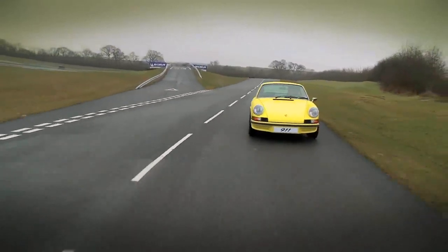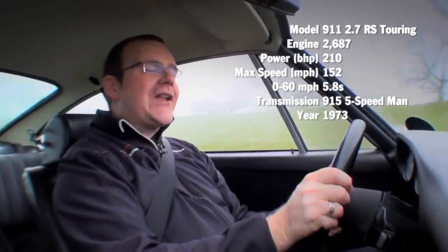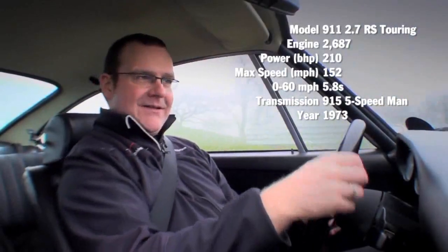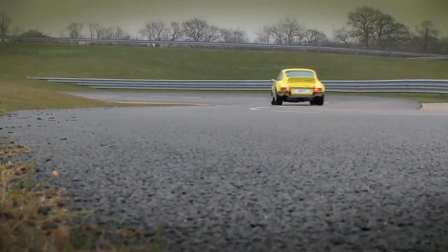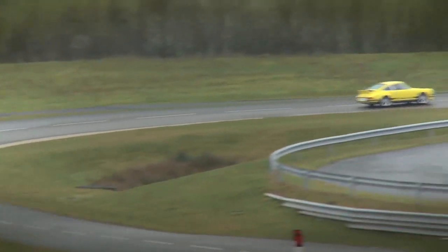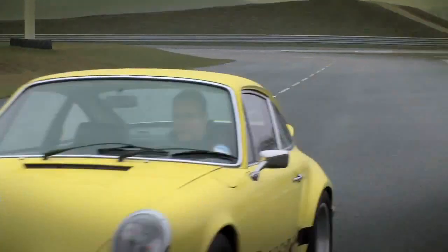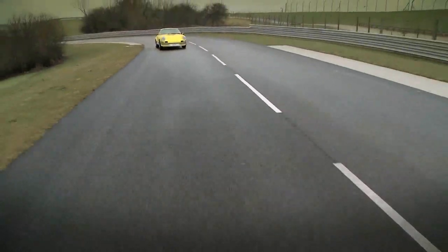The 911 2.7 RS Touring — the original 911 RS. Launched in 1972, a total of 1,580 cars were built. This car featured the famous ducktail spoiler, larger brakes, revised stiffened suspension, wider rear wheels and rear bumpers. The flat-6 engine produces 210 brake horsepower, projecting the car from 0 to 62 in 5.5 seconds. At time of launch, this car was the fastest and most focused 911 available.